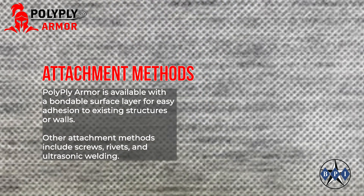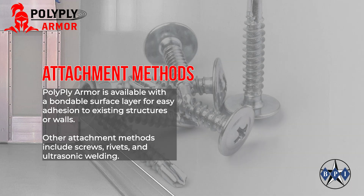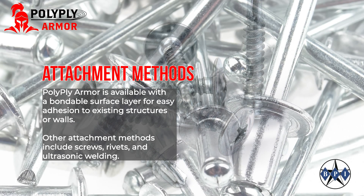PolyPlyArmor is available with a bondable surface layer for easy adhesion to existing structures or walls. Other attachment methods include screws, rivets, and ultrasonic welding.